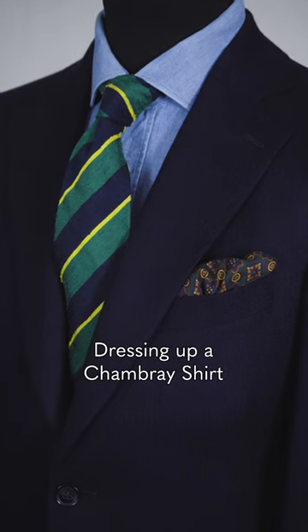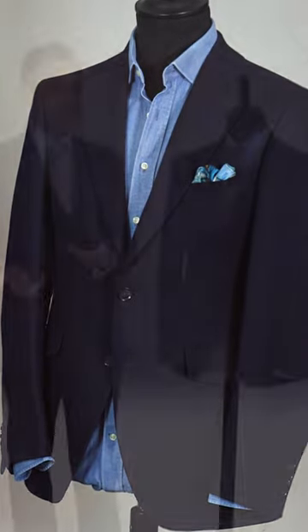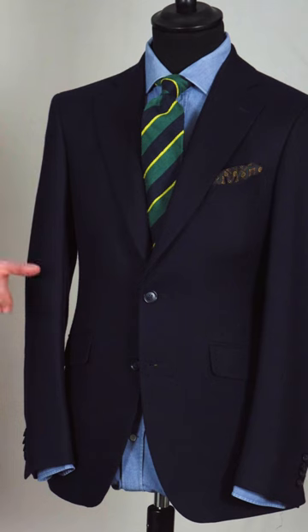This is a really interesting way of dressing up a chambray shirt or indeed a denim shirt. We're used to seeing them maybe worn open necks with chinos, but if you dress it up with a formal tie and a blazer or a sports jacket and a pocket square, you're really playing around with high-low dressing, mixing the informal and the formal to create a really interesting look.